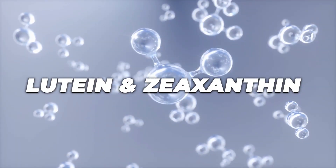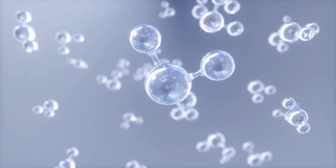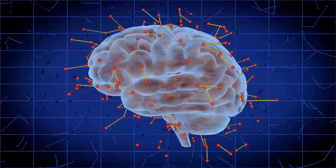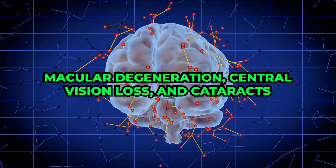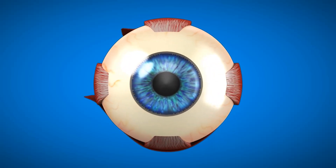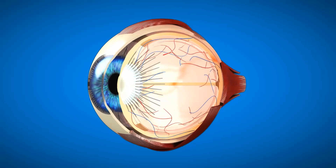Lutein is a crucial plant chemical that plays a key role in helping your retina capture light and color, transmitting these signals to your brain for clear vision. Zeaxanthin is effective in preventing age-related issues such as macular degeneration, central vision loss, and cataracts. These carotenoids contribute to building a natural light filter in the back of your eye, shielding your eye tissues from UV damage caused by sunlight.